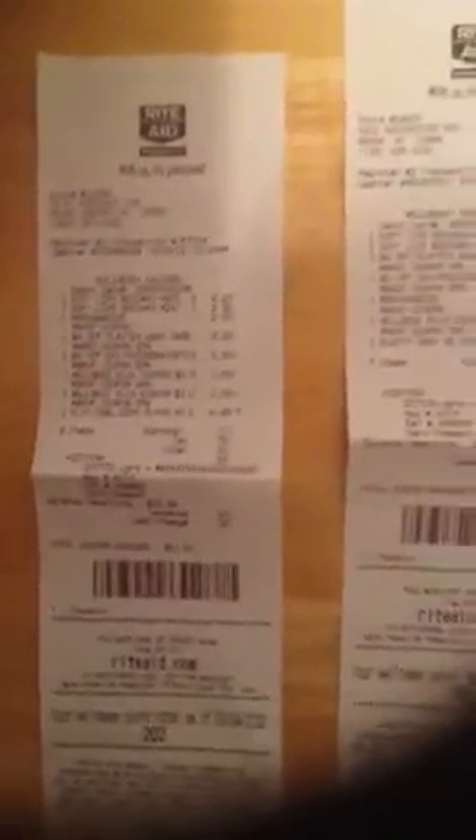On this transaction, I used two UP rewards, bringing me to a subtotal of $0.07 plus tax — $0.61. I put that on a gift card.